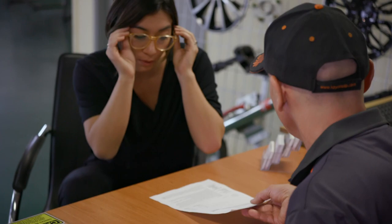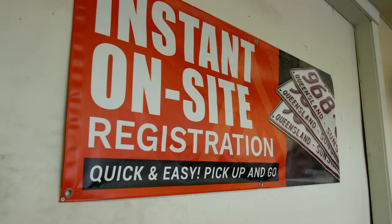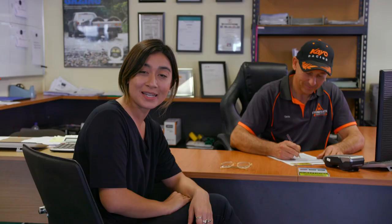The great thing about Stonegate Industries is that everything can be done on site. Chris here is filling up my rego forms for me, then he'll pop the plates on and I'm ready to roll.